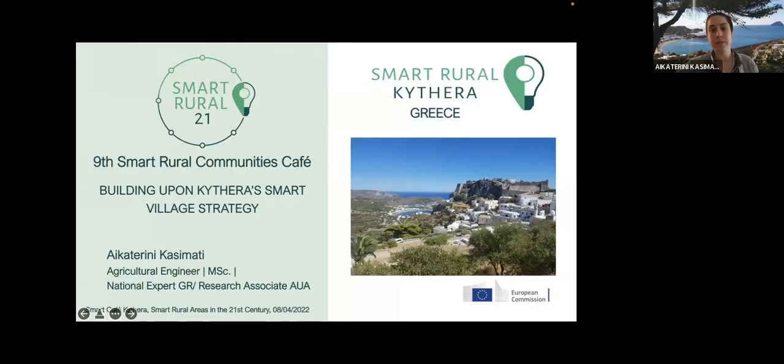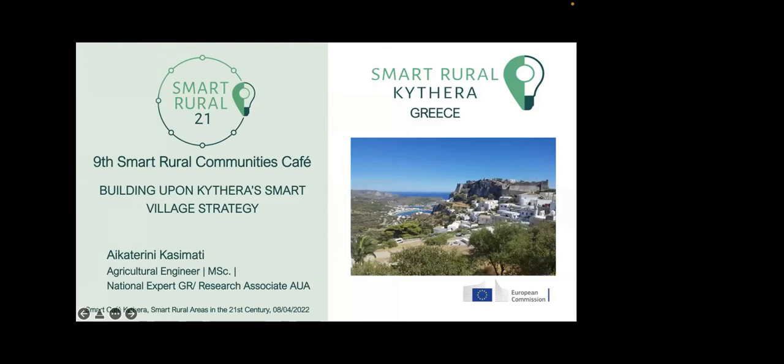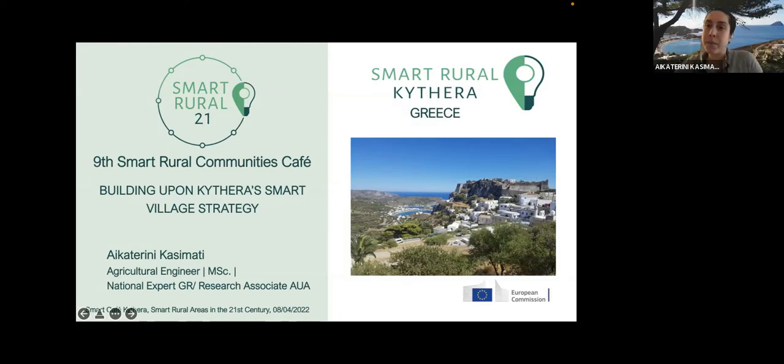We chose a natural environment to have our beverage today. Today, myself together with Arigas from Kythira, we're going to give you a short presentation of a few things that are happening on the island. I'm going to start with an introductory presentation of what we have done, building upon the Smart Rural 21 project, and then Arigas is going to talk about some other activities taking place on the island.